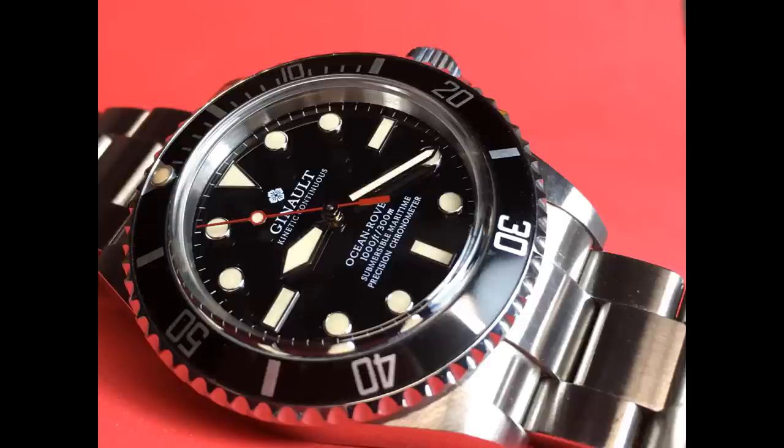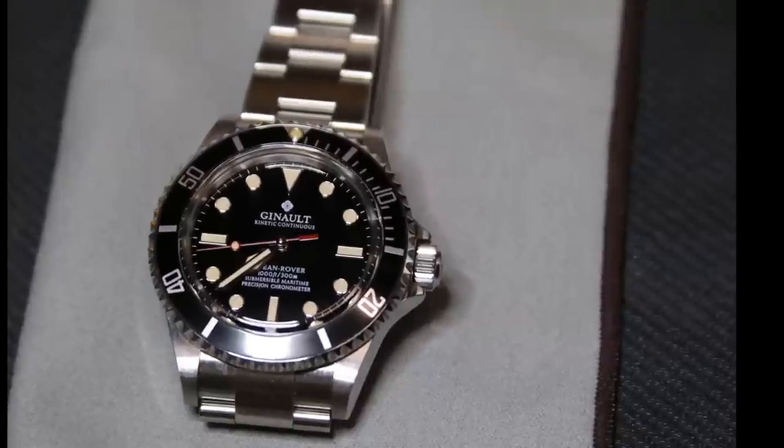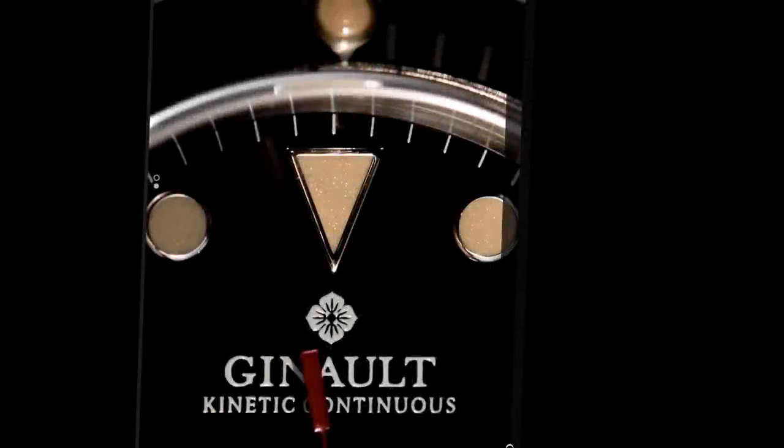First, the build quality is excellent. The case, bezel, and tapered bracelet are all top-notch. Few shortcuts were made in the creation of this watch, and that's why it costs a little bit more than some of the others — about $1,300. Of special interest is the bracelet, specifically the clasp. The clasp is a copy of the Rolex Glidelock adjustment clasp found on the modern Submariner. This clasp allows easy and simple adjustment of the bracelet fit on the fly without the need for any tools. That's fantastic.